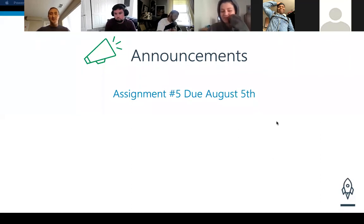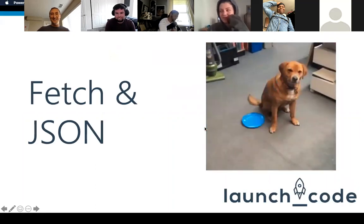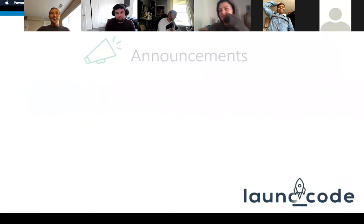Now we're into announcements. But they never got to see the gif — look at that, it's like a little dog. Oh my gosh, that's such a fail. All right, on to announcements.